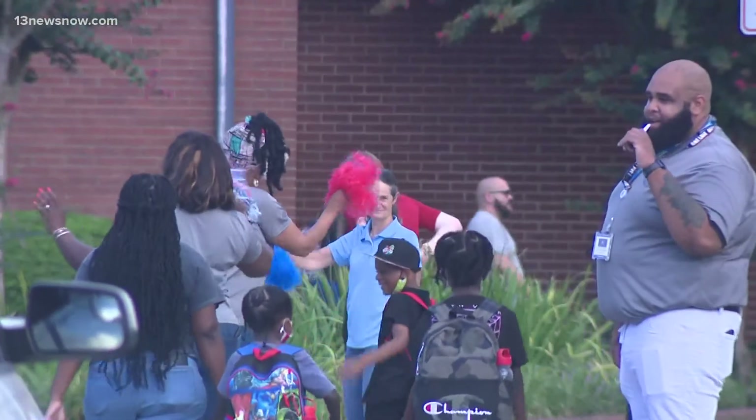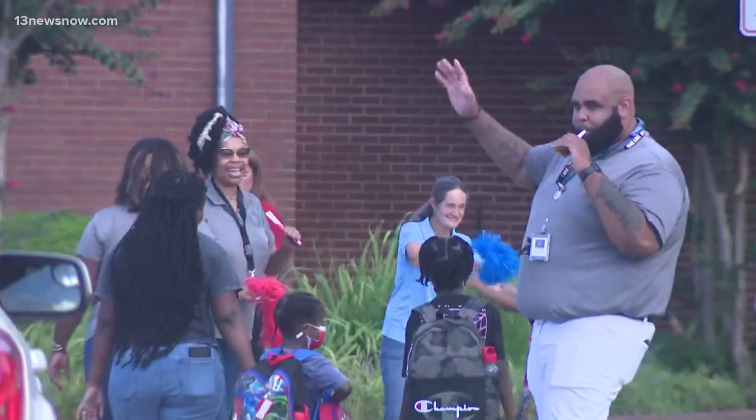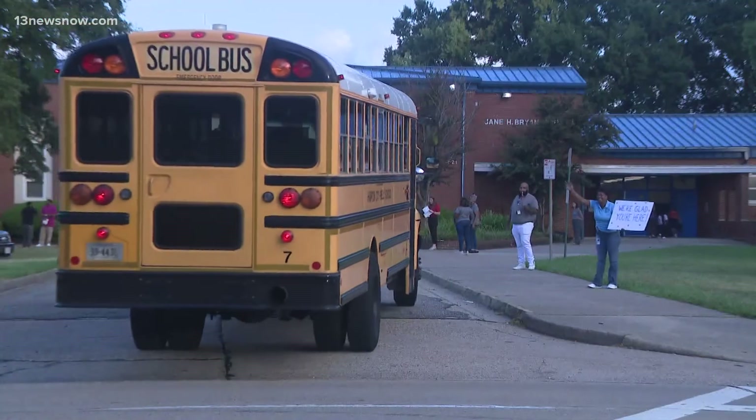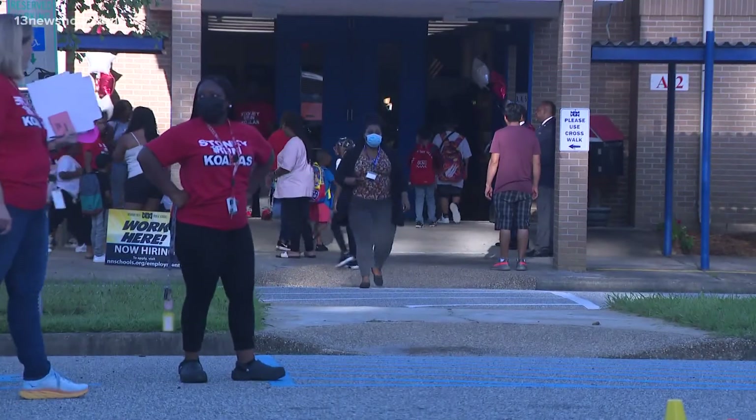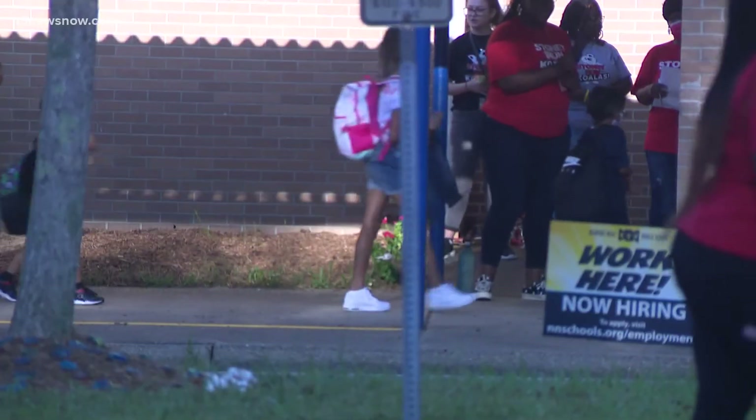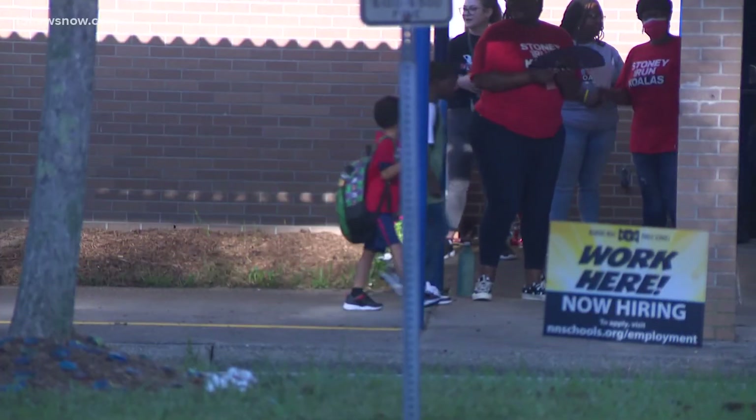As many families gear up for the first day of school tomorrow, we have everything else you need to know before heading to the bus stop. Join us today at four o'clock this afternoon for our hour-long back-to-school special right here on 13 News. Again, that airs at four this afternoon.